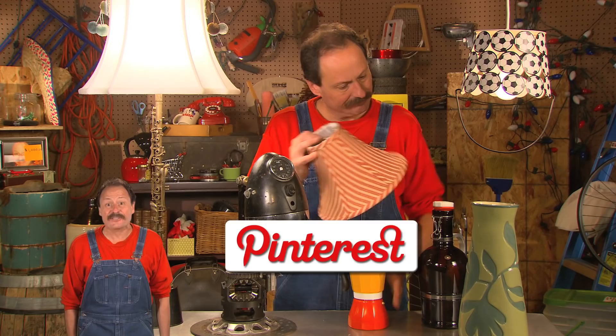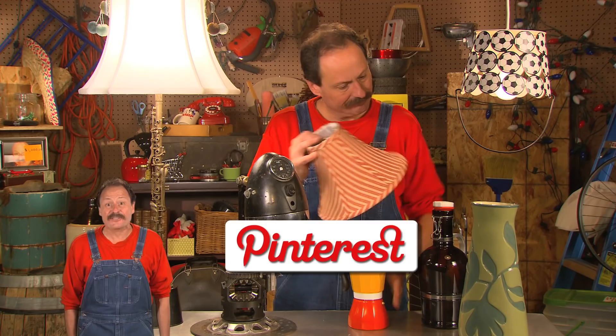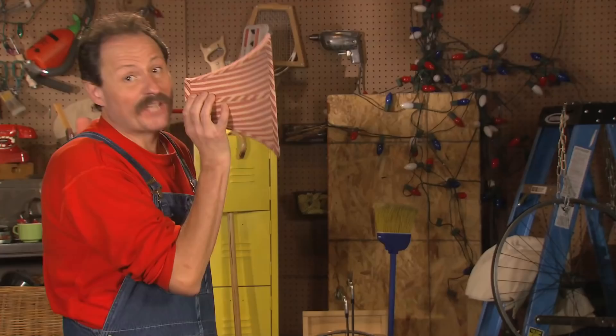Check us out on Pinterest for more info on all the projects in this video and share your craftiest upcycling project with me for a chance to win a $50 gift card! It's time for a cheapskate shoutout!